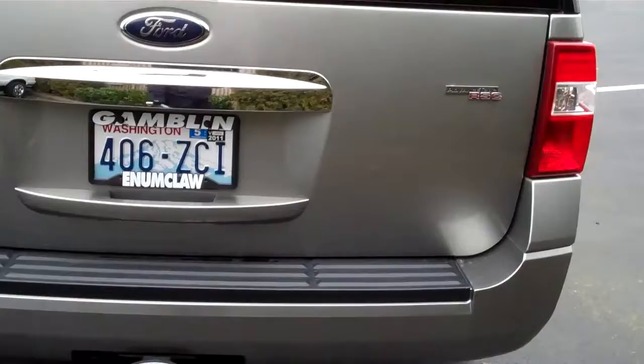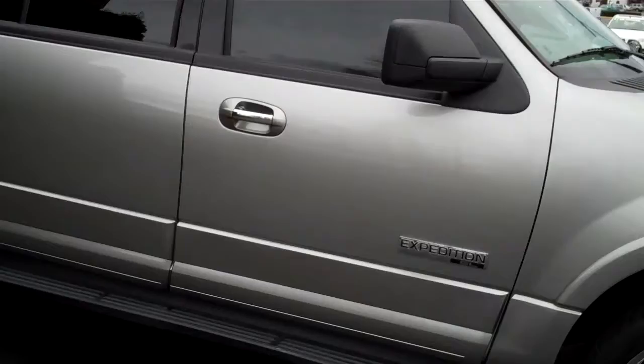This has got the roof rack on it. It has the tow package. This is the Advanced Track RSC. Gorgeous. 34,476 miles on this 2008 Ford Expedition EL.